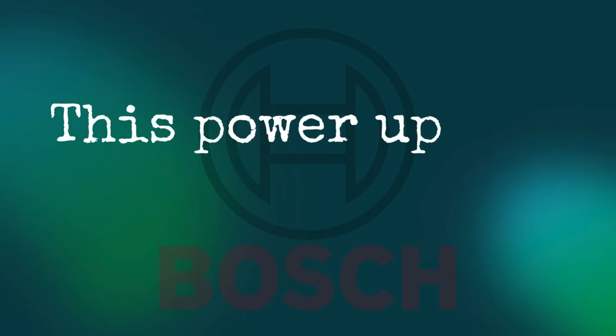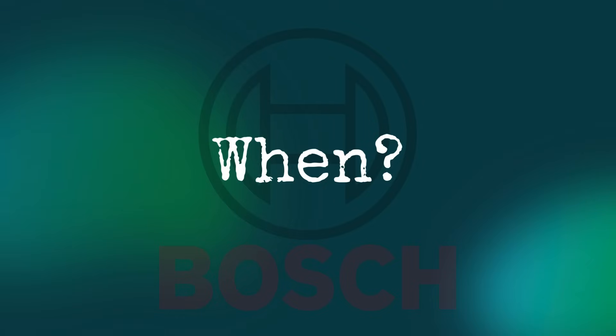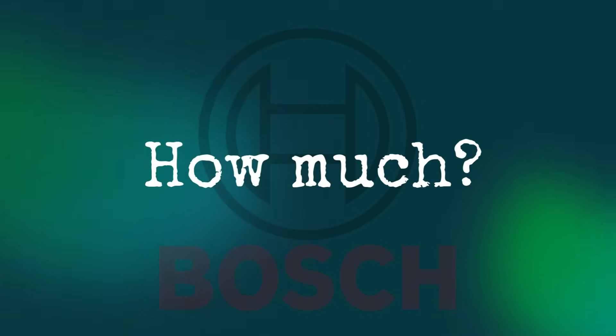To be completely clear, I've got no written proof or insider memo, no hard evidence or broken embargo from Bosch, but there are just too many voices saying the same thing. This power update is going to happen — it's just a matter of when and by how much. But the bigger question: will 100Nm cut it in today's high-power arms race? But that's a story for another video.